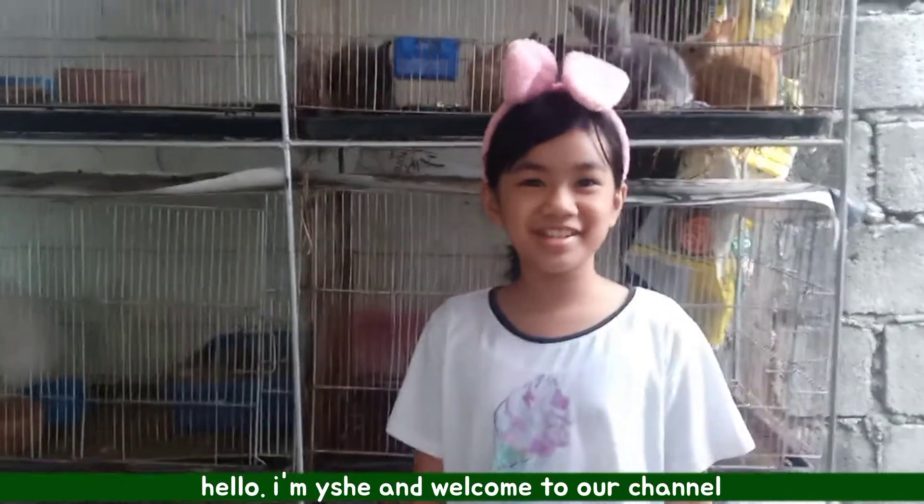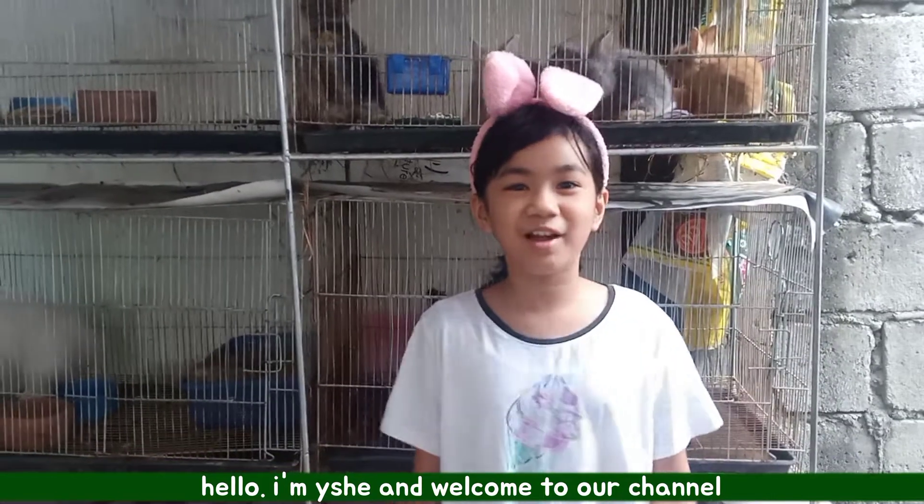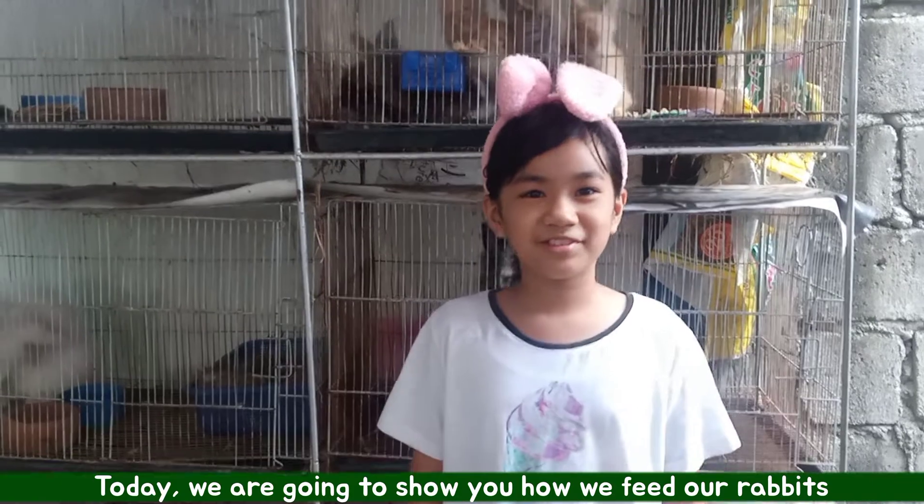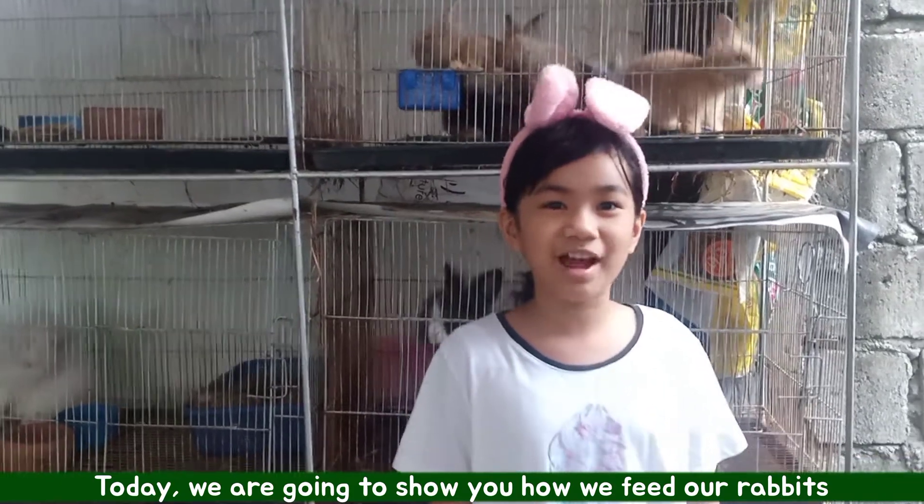Hello, I'm Ishii and welcome to our channel. Today we are going to show you how we feed our rabbits.